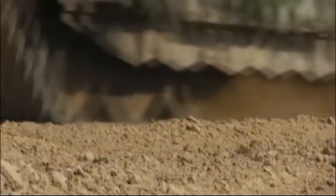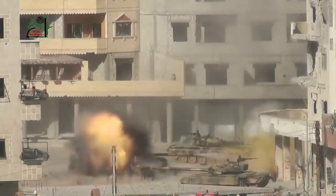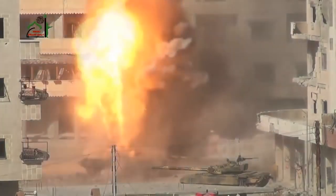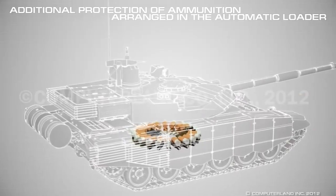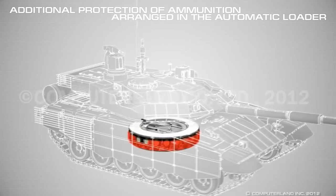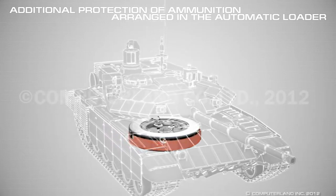Another problem is the unarmored carousel. Even though studies have shown that most catastrophic explosions happened due to ammo in the turret being hit, that ammo is now removed in T-72 tanks. There is still a high chance of fragments hitting the carousel ammo, which would make it either catch fire and burn everything inside, or explode, leading to the tank being destroyed. The T-90M and MS have an armored carousel, meaning only a direct hit would result in ammunition destruction, and being that the carousel is completely at the bottom of the tank, a direct hit is very unlikely.